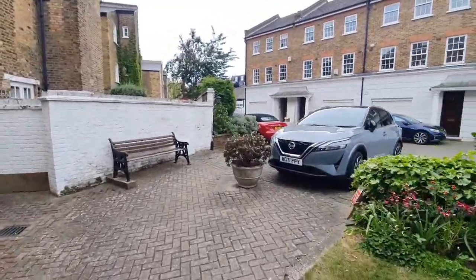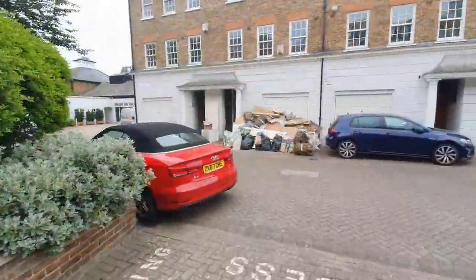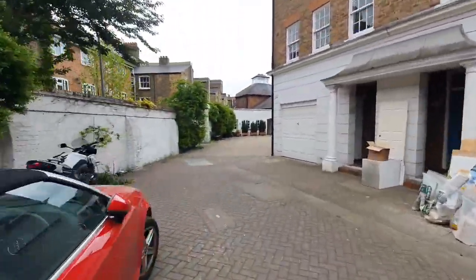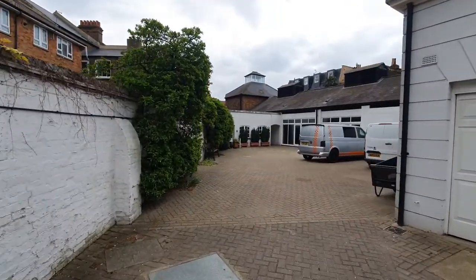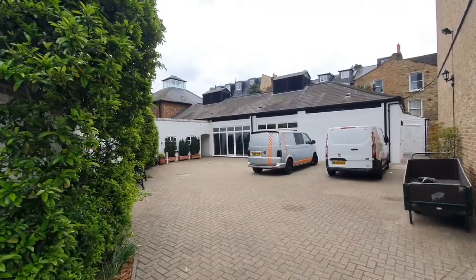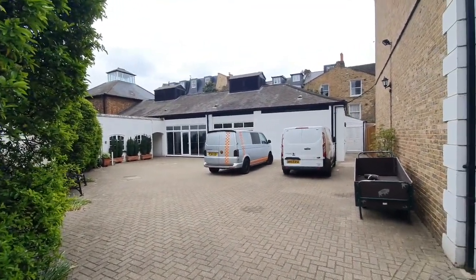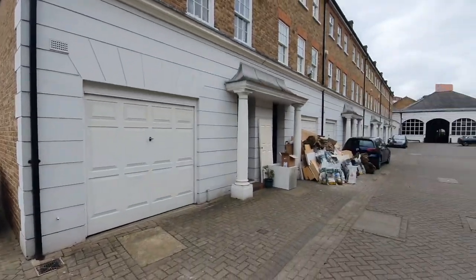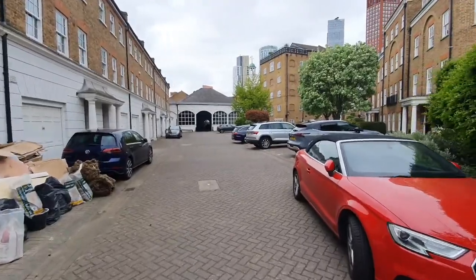I'll take you over to where the caretaker is. We have a porter caretaker office just here, and the pool and facilities are just through there. Obviously I can't show it to you because it's in public use, but you do have it as part of your rent — it's within the complex, nice and close to you.